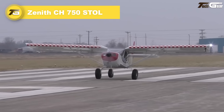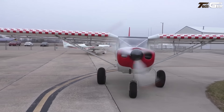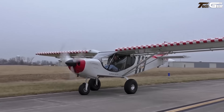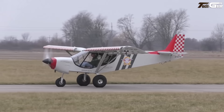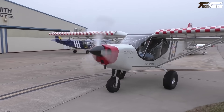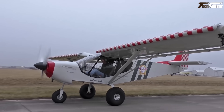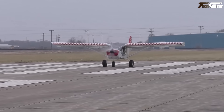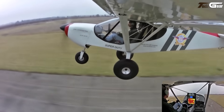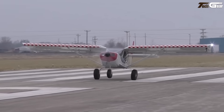The Zenith STOL CH 750 feels like the perfect mashup of rugged utility and liveable comfort. Flying it, you're struck by how quickly it gets moving — with a 100-horsepower Continental O-200, takeoff roll is only approximately 100 feet and landing about 125 feet at gross weight. The stall speed plunges to approximately 35 mph, so you can gently drop into rough strips without drama. The cabin is surprisingly roomy, with wide bubble doors, big wrap-around windows, and a skylight. Cruise is modest at approximately 100 mph, but it's a fair trade-off given the lift and control at low speeds.